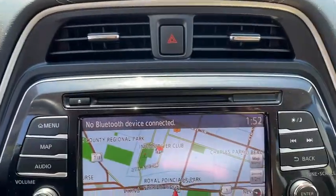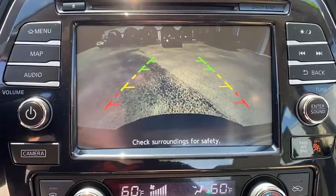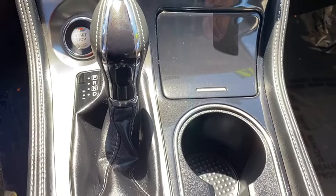Leather wrapped steering wheel, power steering, adjustable steering wheel, cruise control, keyless start, four-wheel disc brakes, aluminum wheels, auto dimming rear view mirror, front wheel drive.